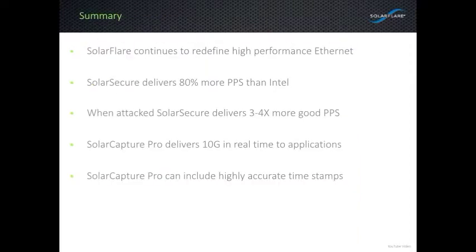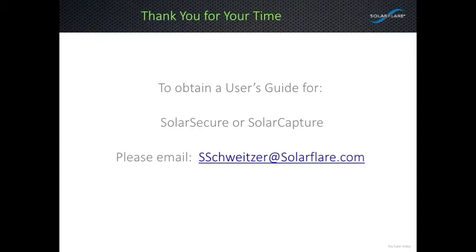In summary, when it comes to 10G and 40G Ethernet network server adapters, SolarFlare should be your high-performance choice. We deliver packets with the lowest latency, highest overall throughput, and under attack we'll deliver three to four times more traffic than our competitors. With regard to packet capture, SolarFlare has 50-nanosecond timestamp accuracy on packets both entering and leaving the adapter, as well as wire rate capture, app clustering, replay, and wire rate injection. If you'd like to learn more, I'd strongly suggest taking a look at our user's guides. Drop me an email at sschweitzer@solarflare.com and I'll be happy to send them to you. Thank you for your time.